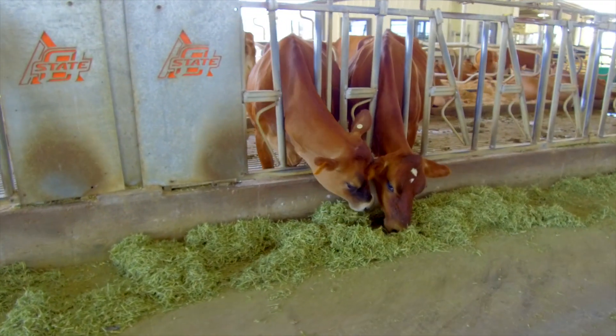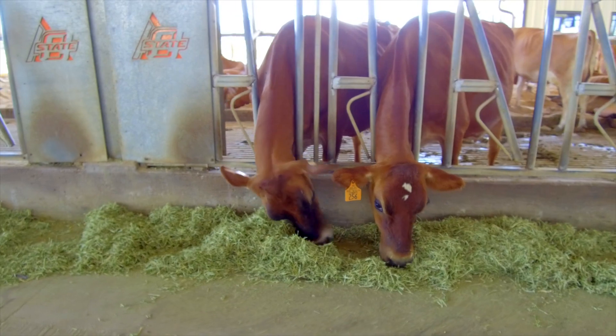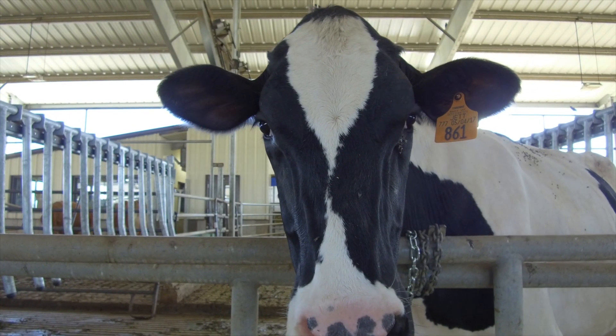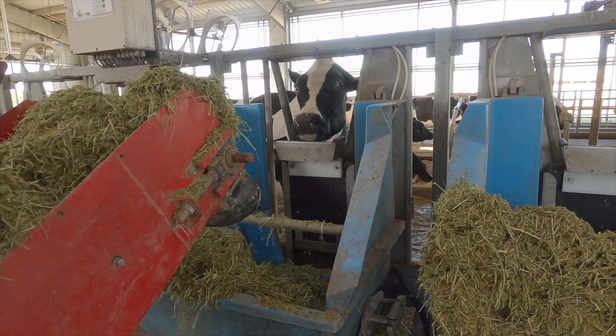The high-tech facility allows researchers to track metrics on each cow like weight, feed and water consumption, and milk production. Radio frequency tags identify cows as they walk over digital scales, and the Incentic feeding system records what they eat and drink.